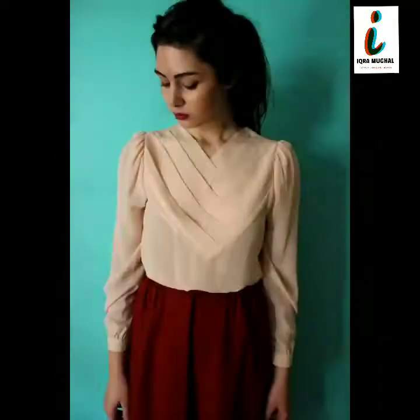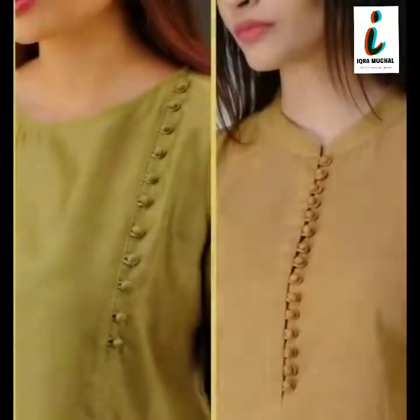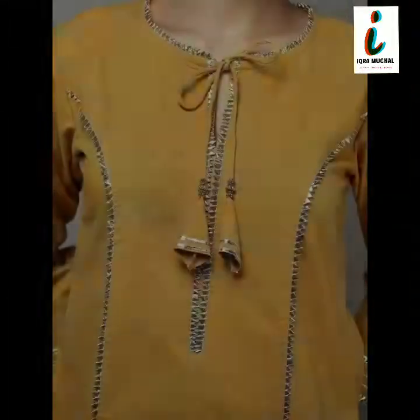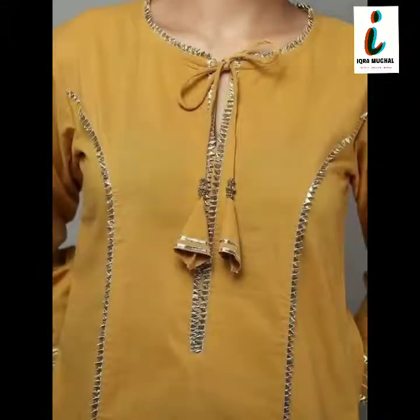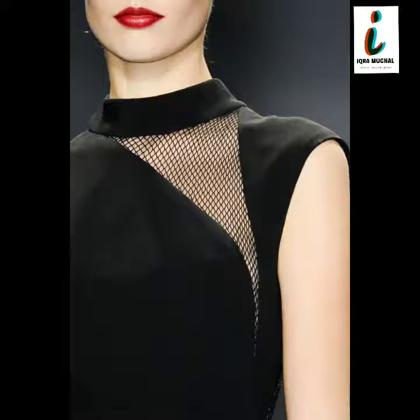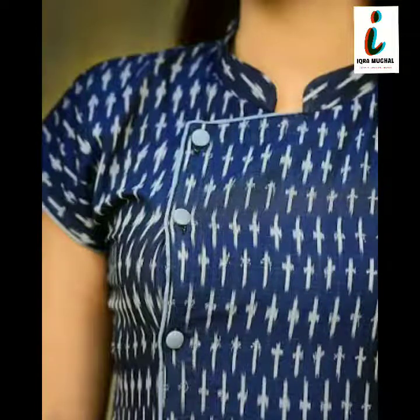Watch this video completely for getting ideas related to fashion. This video is only for ideas. If you are new to my channel, I request you please visit my channel and watch all videos. If you did not subscribe to my channel up till now, please subscribe for more latest content.